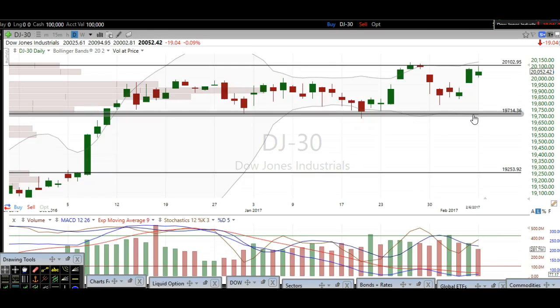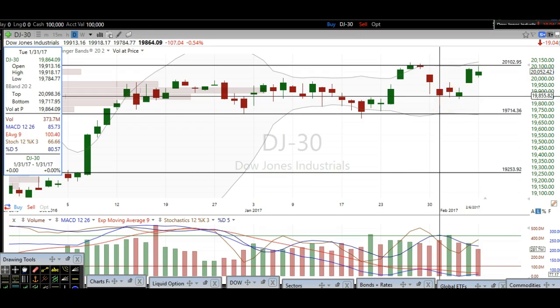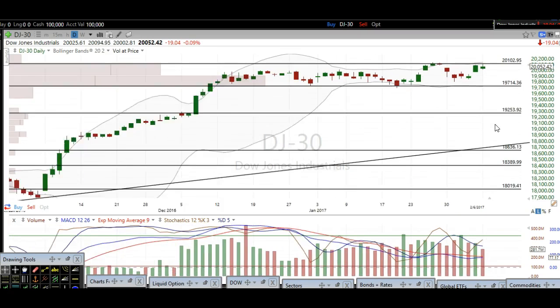Next, we're going to take a look at the Dow Jones. Pretty similar here — we've got resistance up at $2,103. Two days in a row we've come into that level and not been able to break over it just yet. We've got a gap down here that will likely fill before new highs are made, and then some short-term support based off these candles at around $19,855. The make-or-break level for the Dow Jones, similar to the $22.60 level on the S&P, is right around $19,714. A clean break of $19,714 is when we can expect some real downside.